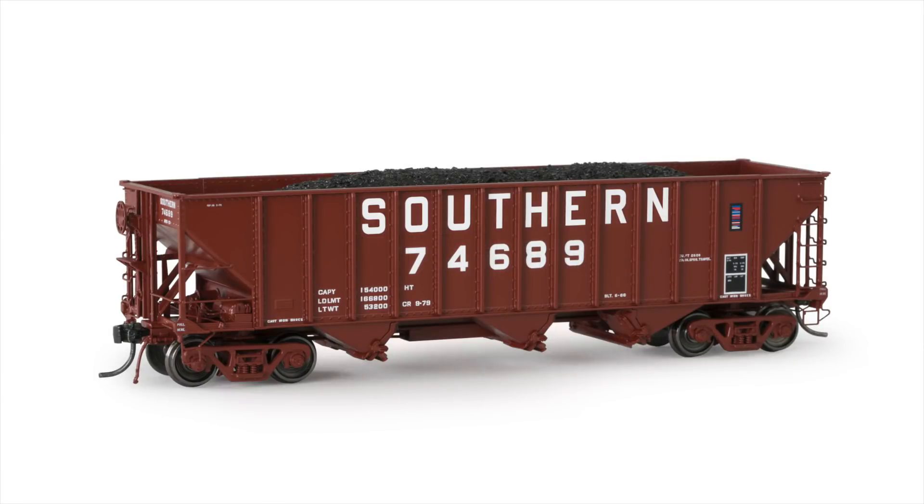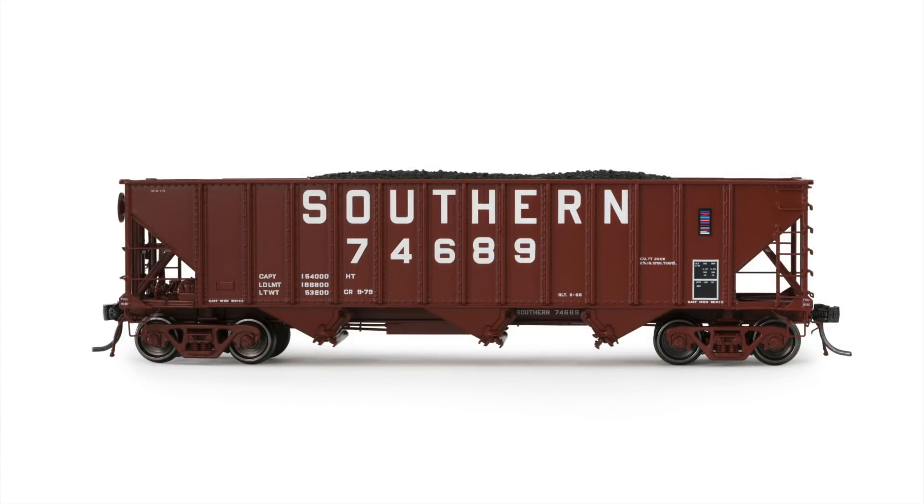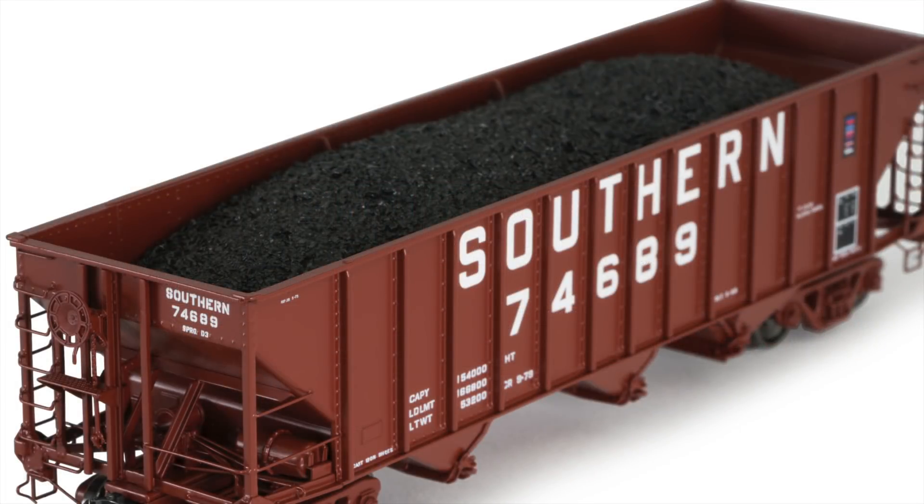In June of 1966, the original Norfolk Southern purchased 70 Committee Design hoppers from Bethlehem Car Company. In 1974, the Southern Railway acquired the Norfolk Southern's Committee Design cars when it acquired the NS. These cars were repainted into Southern's Sharp Claytor lettering scheme and rolled into its massive fleet of steel three-bay hoppers. In 1982, the Southern Railway merged with the Norfolk Southern, and the 57 cars that remained on the roster were under the owner Norfolk Southern once again.